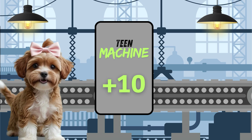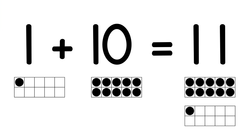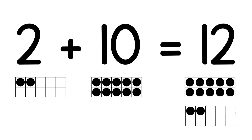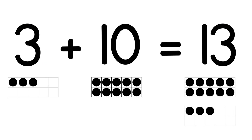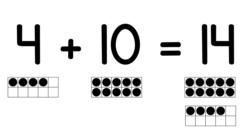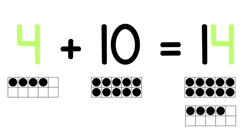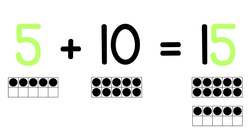Let's look at the magical pattern that happens when you add 10. 1 plus 10 equals 11 — the 1 stays the same. 2 plus 10 equals 12 — the 2 stays the same. 3 plus 10 equals 13 — the 3 stays the same. 4 plus 10 equals 14 — the 4 stays the same. 5 plus 10 equals 15 — the 5 stays the same.